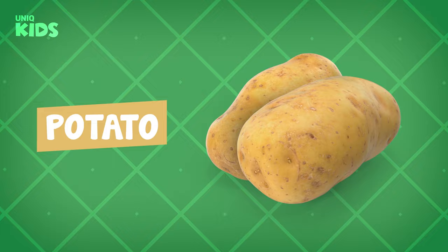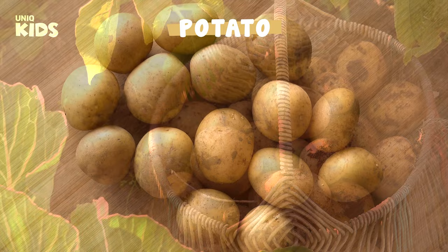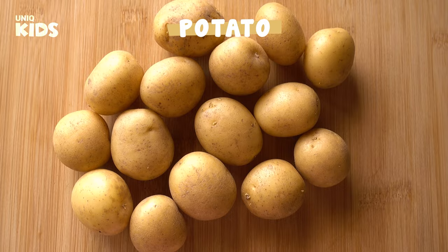Potato. Potato, which is a taste that almost every child likes, grows under the ground in the winter season. Potato strengthens bones and helps children grow and develop quickly. It prevents our hair from falling out and gives us plenty of energy.